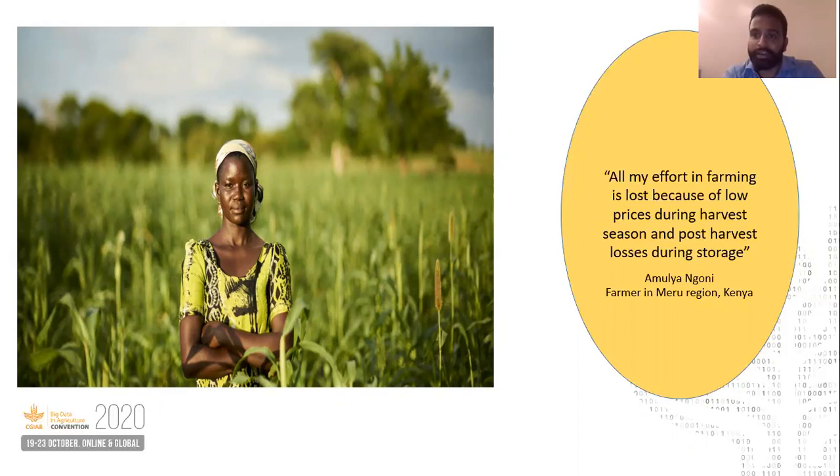Now Amulya had a choice to make. Should she sell her harvest at prevailing low market prices, or store it in a nearby collection center and risk losing anywhere between 15 to 25% of her harvest?